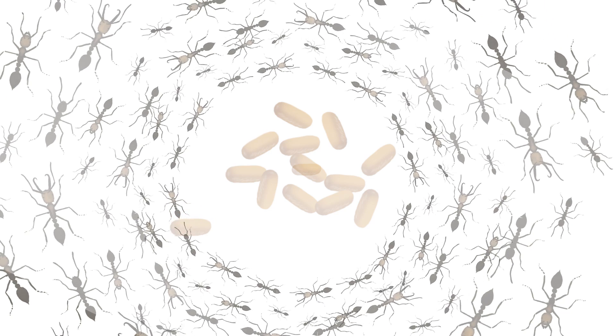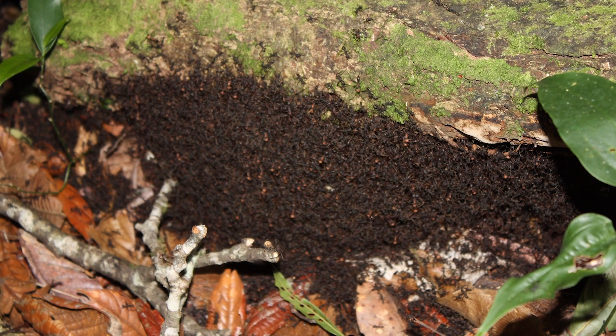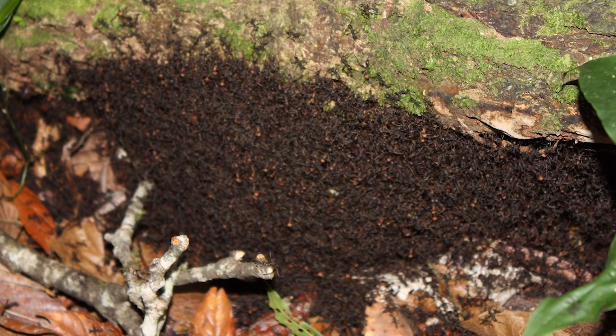Although new eggs are also laid halfway through the pupal development phase, during which time colonies don't relocate. So bivouacs have distinct stages according to the developmental age of the brood.